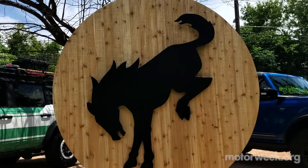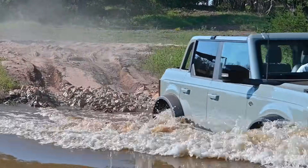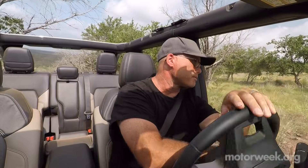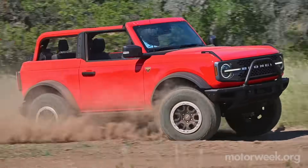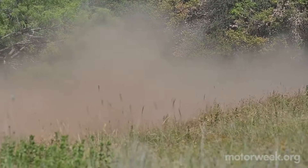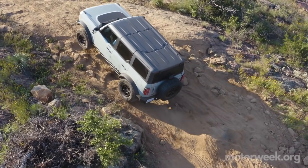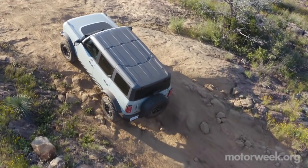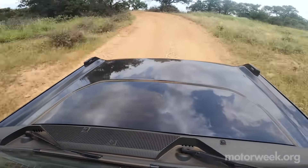First off, unless you need the extra torque of the 6-cylinder for towing, or you're just a true hot rodder, the 2.3-liter 4-cylinder is perfect for anything you can throw at it. Both turbo engines get along very well with the 10-speed automatic, with minimal gear hunting during casual driving. But if you must have the 7-speed manual, you're going to love the super-low creeper gear, as well as the sports car-like performance the 6-cylinder can wring out.